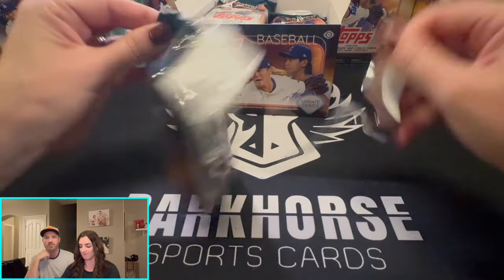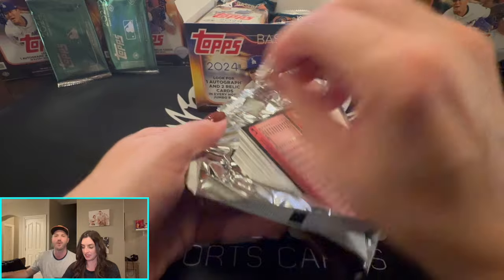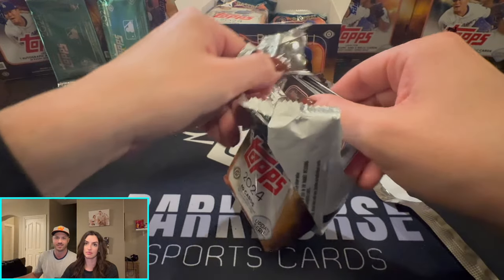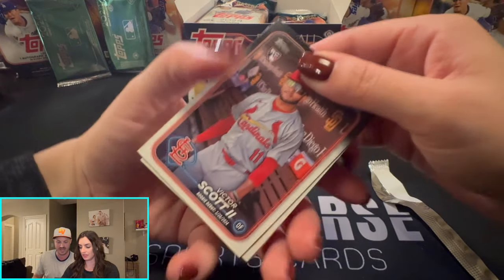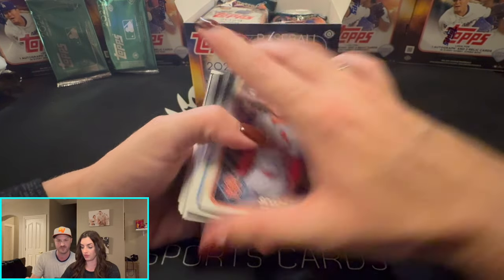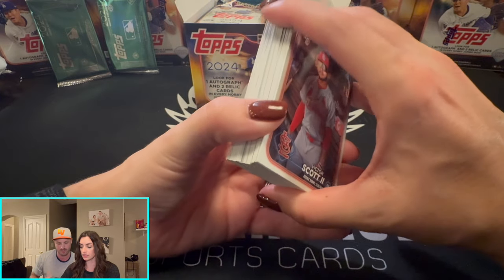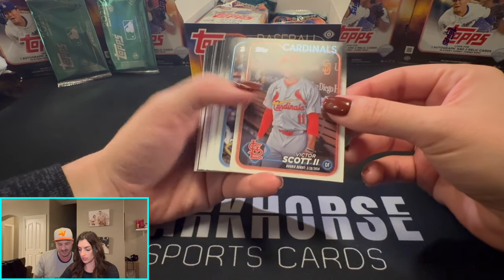We got a lot of cards to get through, and I have a full agenda to go through. So one thing at a time and we're going to start opening. I'm flying through these — don't fly too fast. Oh, that's like a short print right off the bat. I think 47 cards.